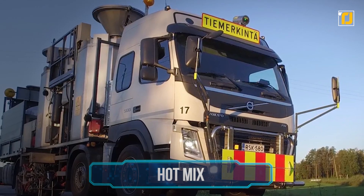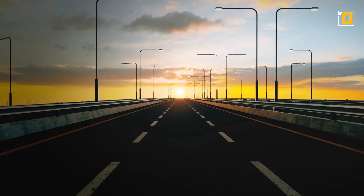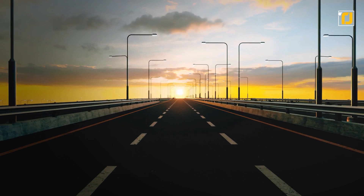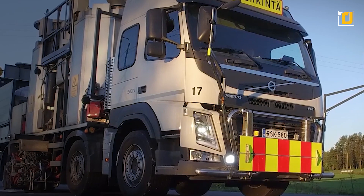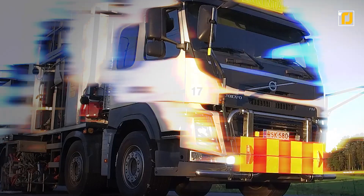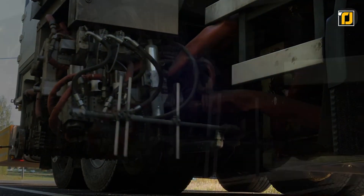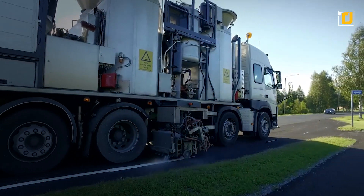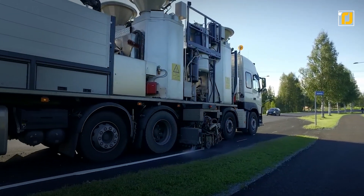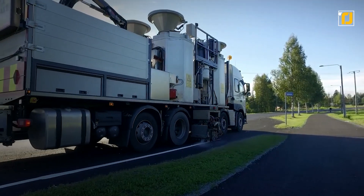Number 6: Hot Mix. Have you ever wondered how all the road markings you see — like the yellow lines, white lines, and lane markings — are so perfect? In most cases, it's not the result of some careful manual work, but rather the result of some incredible technology and heavy machinery. The Hot Mix of Finland is one of the machines that make road markings possible. This is a massive truck that drives around the side of the road and lays down an even layer of paint that gives the roads a finished look.